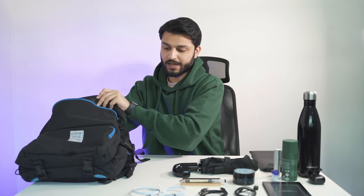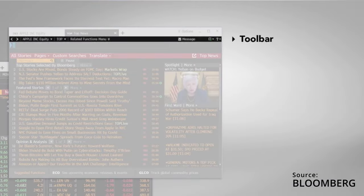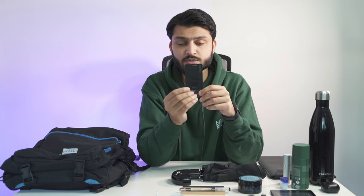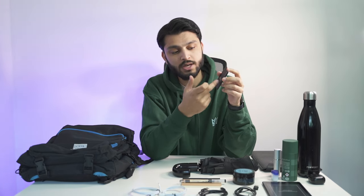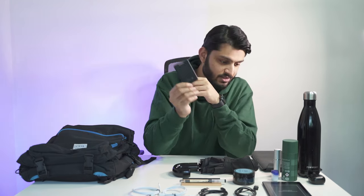Also in my bag is a Bloomberg B unit. This is what allows you to log in to the Bloomberg terminal at work. Bloomberg does have an app for authentication, but the app is very finicky and sometimes doesn't work, so I carry this at all times. This is where my fingerprint goes — it shows a code that I scan into the terminal.